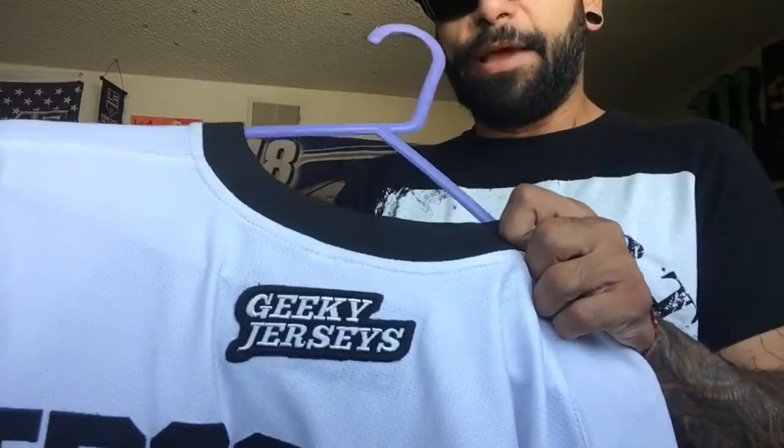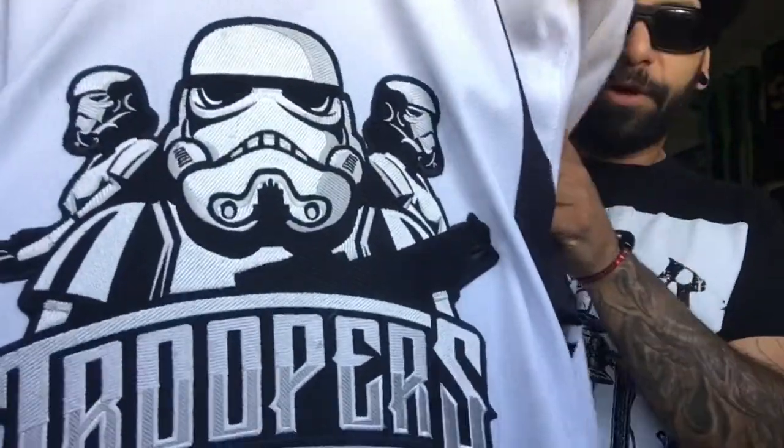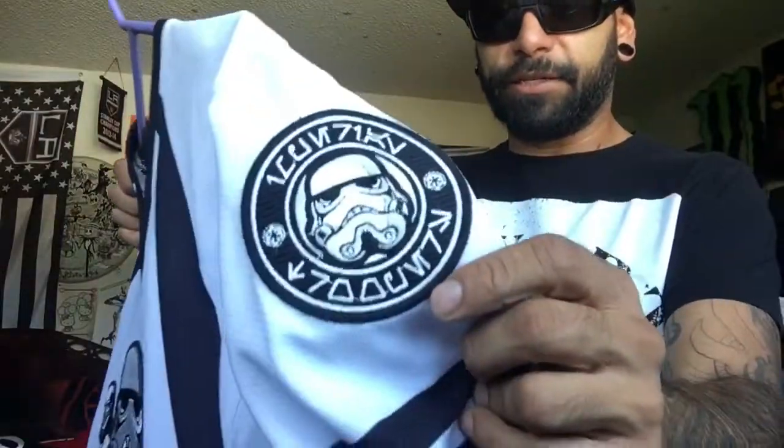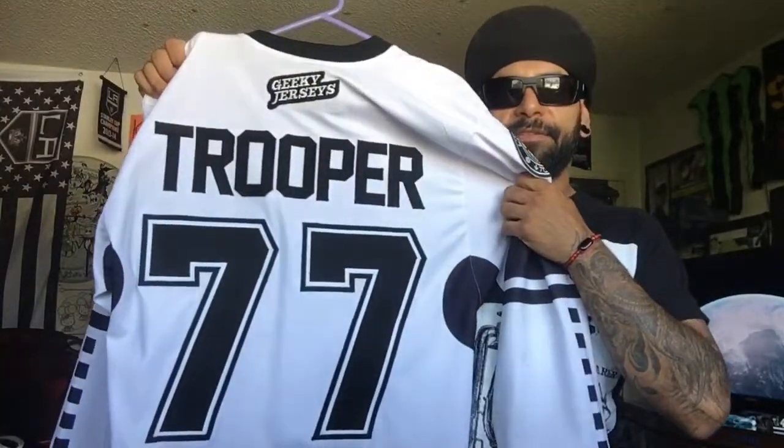Love hockey, go Kings. We can start with geeky jerseys review just to start out the whole jersey collection. Geeky jerseys basically is a company — they will put movies, TV shows, comic books, and almost anything you can think of on the jerseys. This one in particular, the Troopers jersey — quality is amazing, got the patches on the side.